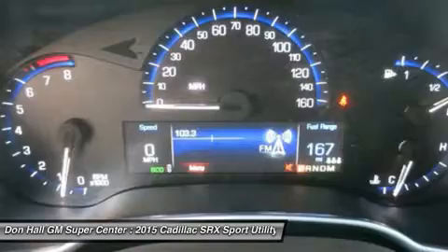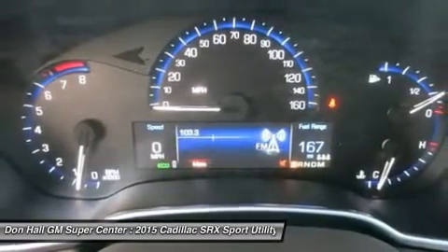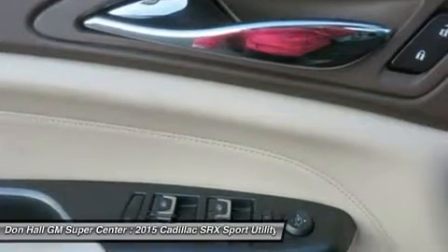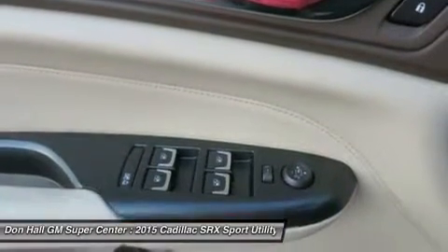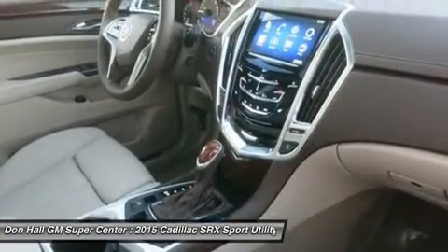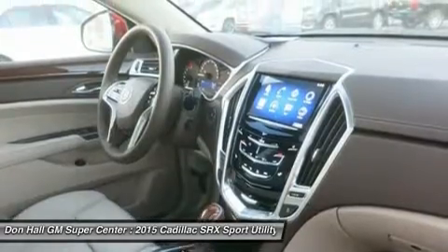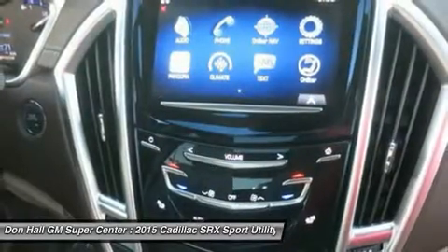It senses road conditions, anticipating traction loss and transferring engine torque to the proper wheel preemptively. With the ability to use multi-touch gestures, the available CUE is as easy to use as a smartphone. Find a sound, make a call, input a destination through the available navigation system, and more through voice recognition.